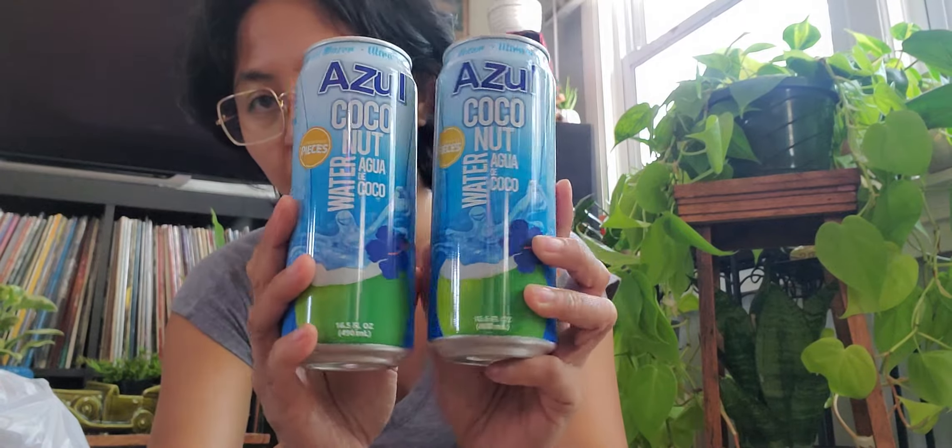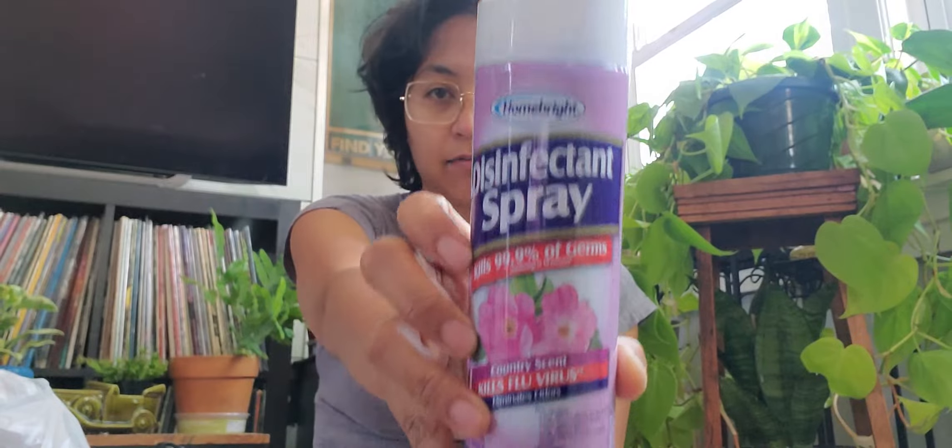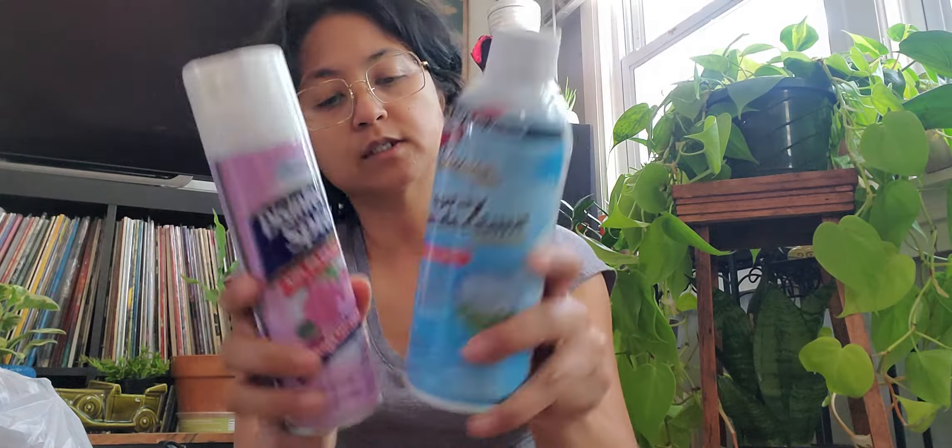They also have coconut juice — I love picking it up. It's not really that healthy because it has 17 grams of sugar, but I love it. And then they have these cleaning sprays — I've used up the linen scent one but they work great. I use it in my kitchen for simple disinfecting, so I picked that up. They also have another scent — I'm not sure what this one is, but the linen scent one is six fluid ounces, and they are both six fluid ounces, so I picked those up.